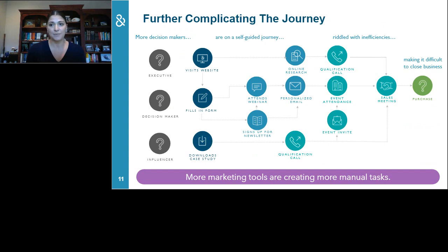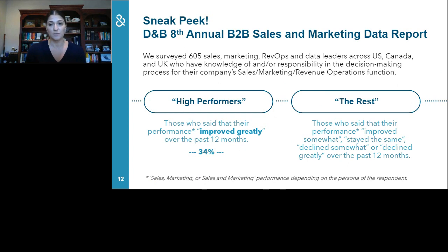When you map the digital buying experience, you realize how complex the buyer journey truly is, and today many organizations are inefficiently engaging with their customers. In Dun & Bradstreet's eighth annual B2B Data Report, we surveyed over 600 professionals and learned that only 34 percent of respondents have seen an improvement in their sales and marketing in the past 12 months. What's interesting is how these 34 percent — what we're calling the high performers — are driving improved performance even during a pandemic.